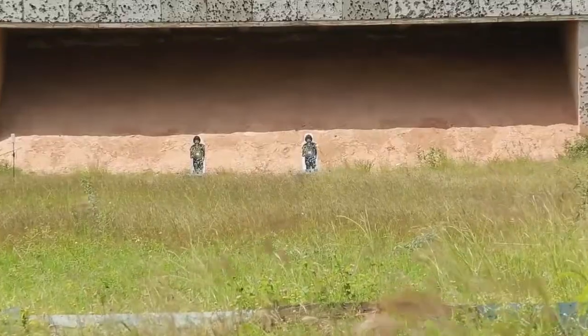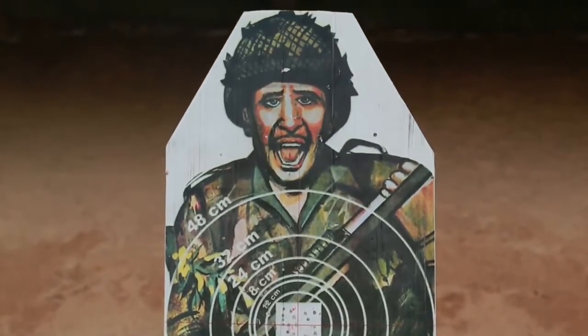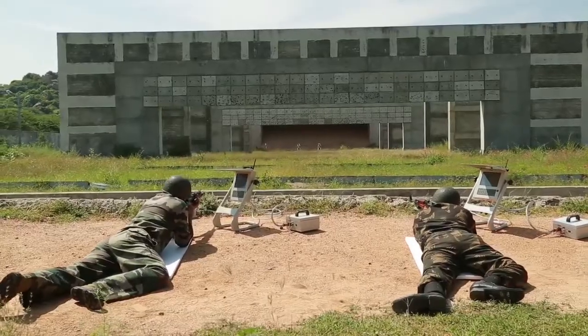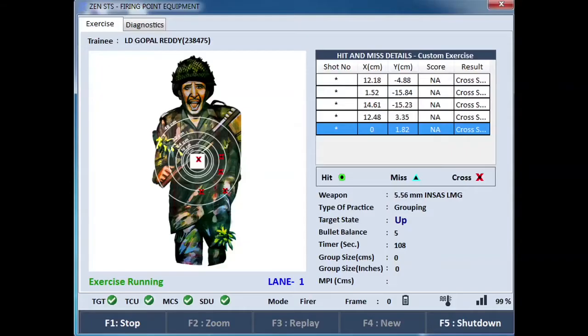In case the bullet has missed the target, the firer would still be able to see the location of the missed bullet and how far off he has been from the target within the detection zone. The system is also intelligent enough to keep a record of the total number of bullets fired by the firer and is able to discern crossfire as well.